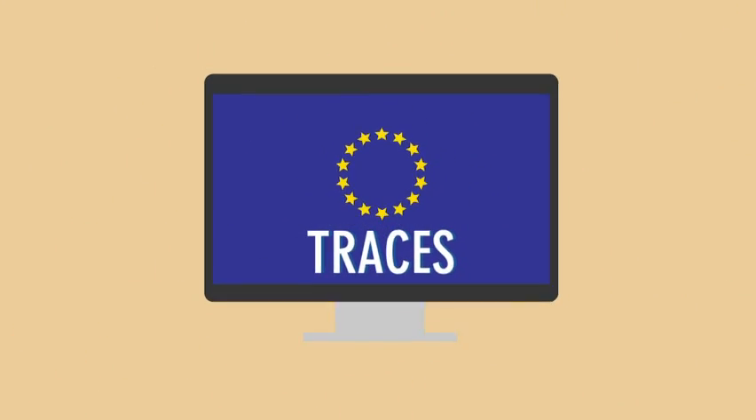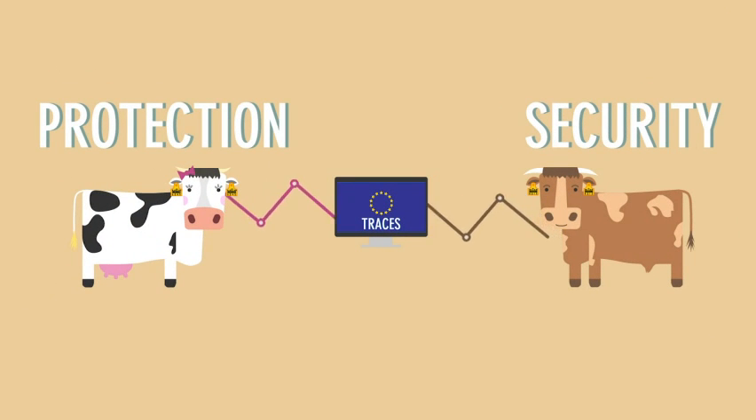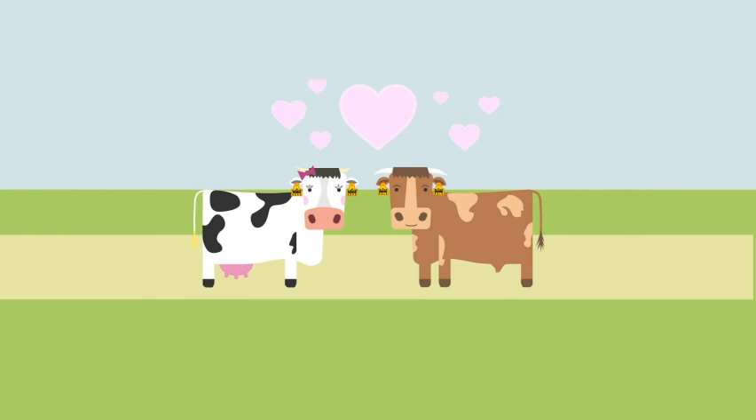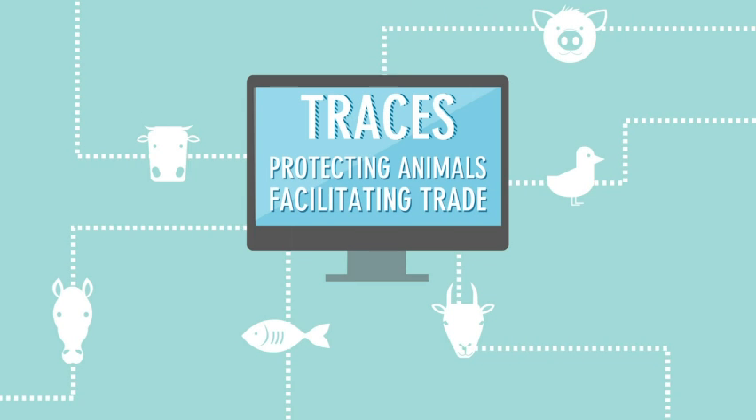TRACES provides a comprehensive system of traceability that provides protection and security for both consumers and animals such as Anna and Chuck. TRACES: protecting animals, facilitating trade.